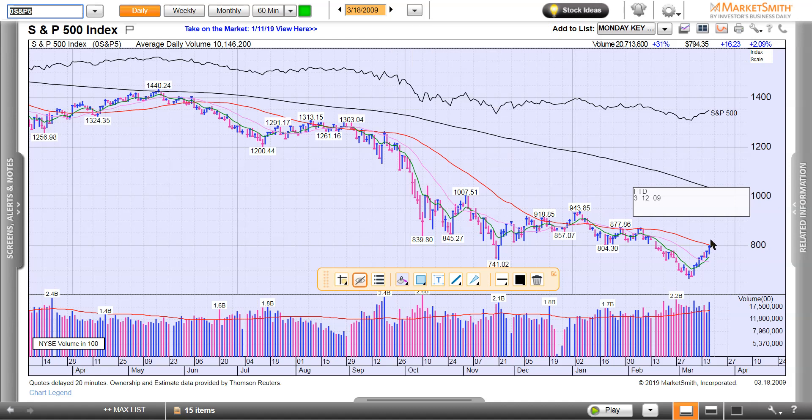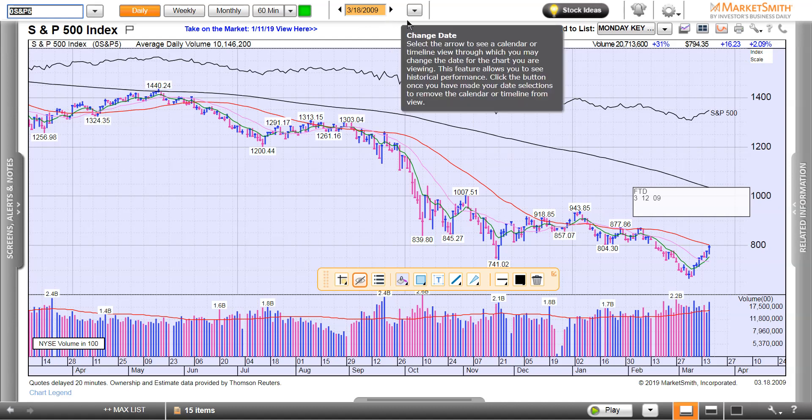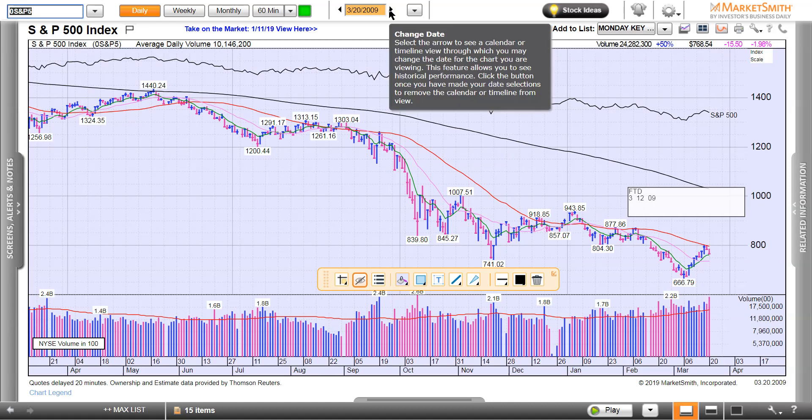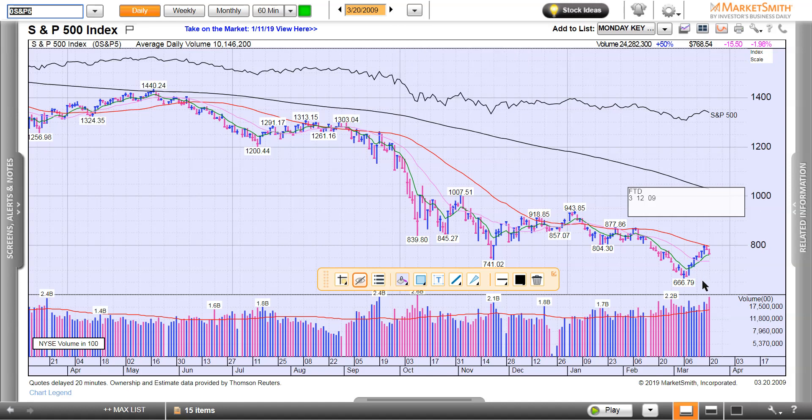Look at the volume and look at how it closed — it's right up to the 50-day. This is the follow-through day from March of 09. Look at the volume here — that's serious. Where did price stop? At the 50-day. Do you think we're the only people in the world that know about the 50-day moving average? Everybody does. To a degree, it becomes and can become self-fulfilling. A little bit of resistance there.